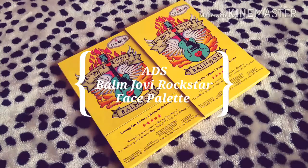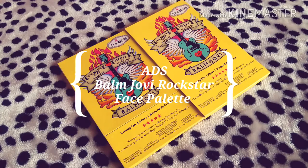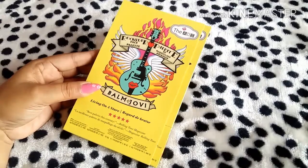Hey guys, Chandhi here. Today I came up with the most exciting — I can say most awaited — video. Yes, today I came up with a makeup product review which I was waiting for since long when I ordered it. This is for makeup lovers and beginners who want to try an affordable eyeshadow palette before knocking on the door of expensive ones. Without further ado, let's get started.